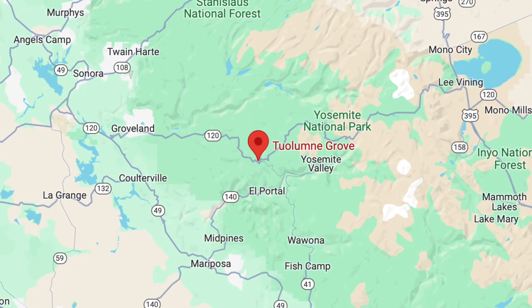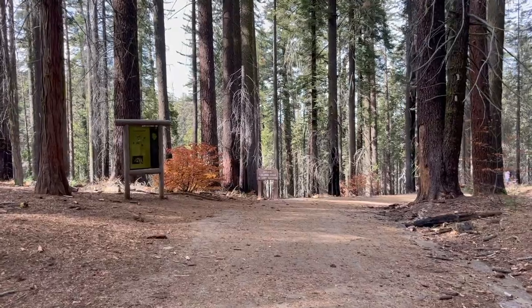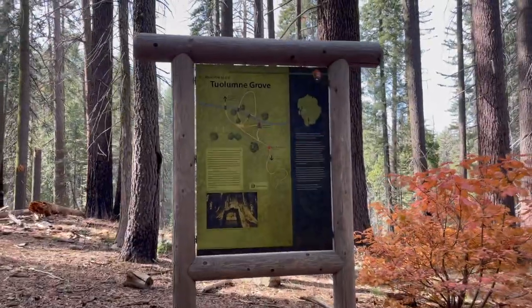In Tuolumne Grove, the great force of nature is undeniable. Here the gigantic trees reach toward the sky, their size and age a humbling reminder of nature's scale.